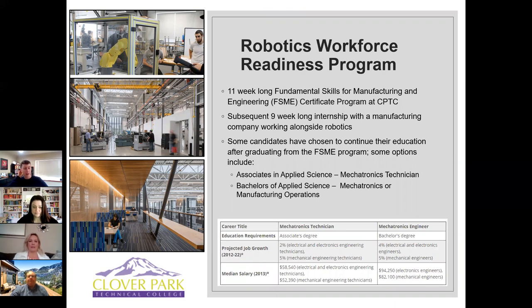The Robotics Workforce Readiness Program, led by CAMPS through a grant, takes service members interested in working as robotics technicians through an 11-week course at Clover Park Technical College. After that, some students continue on to an associate's or bachelor's degree. The vision for the program is that after completing the FSME course, you'd get an internship with one of our companies working with robotics or technology — getting hands-on experience programming and maintaining equipment.